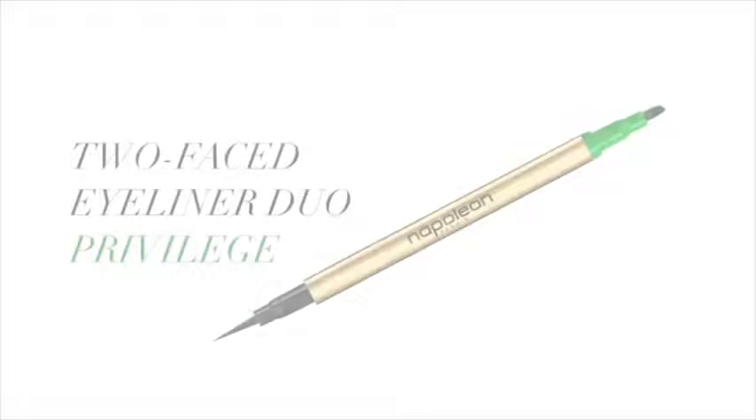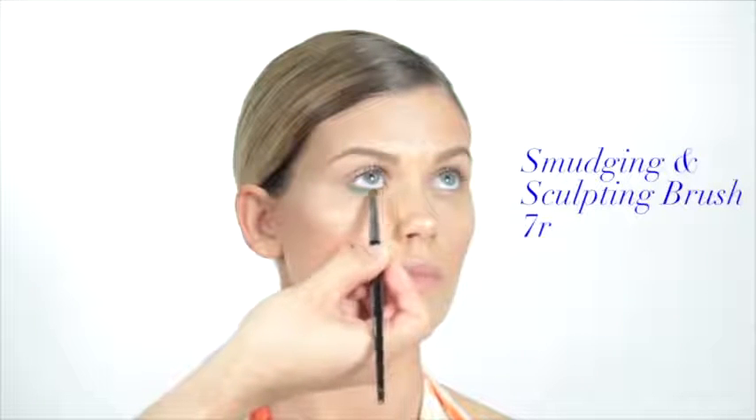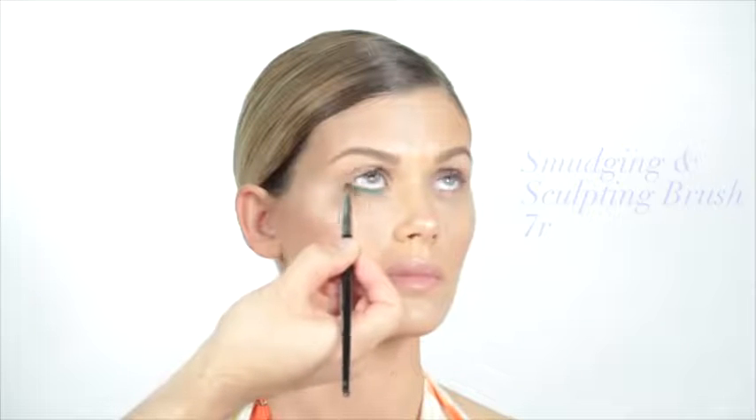Create a 70s inspired liner look using Too Faced Eyeliner Duo Privilege. Using the angled applicator, dot your liner along the lower lash line, then use smudging and sculpting brush 7R to blend and fuse.